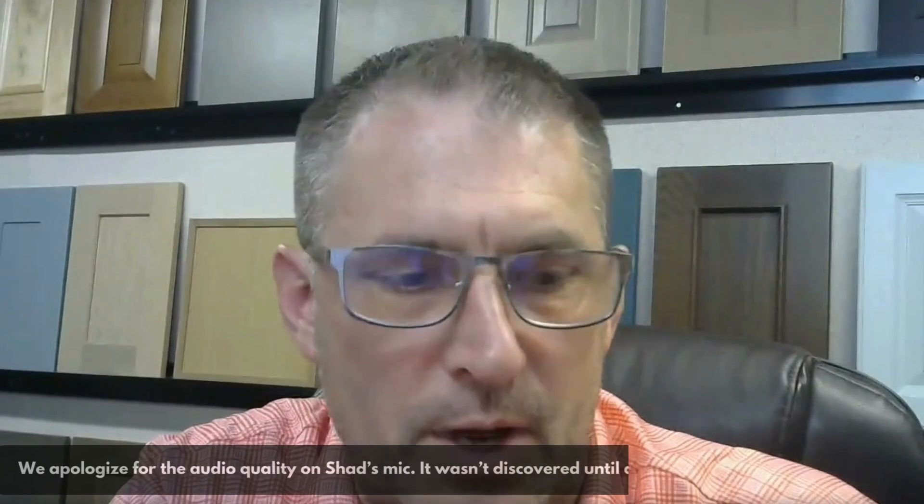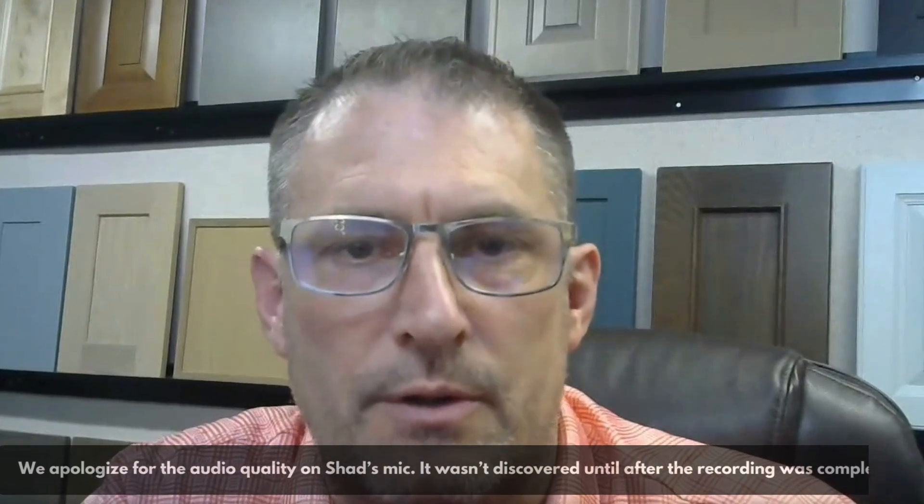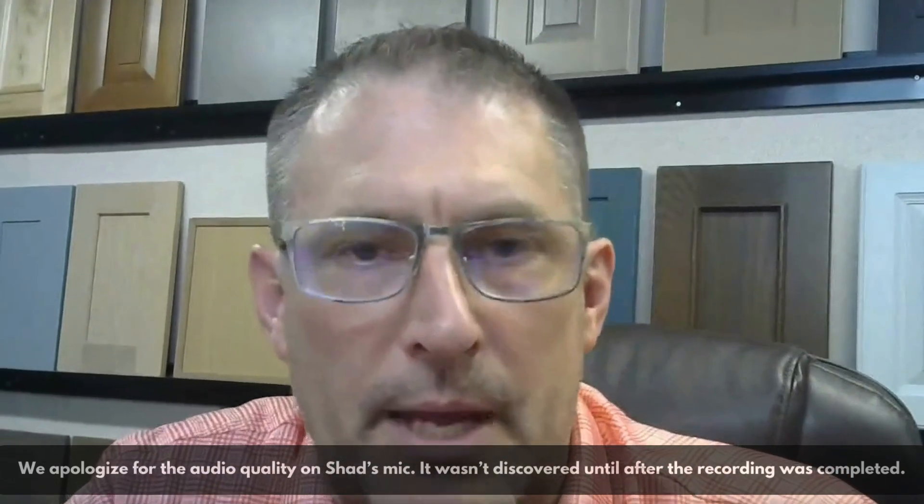Welcome, Marty, again to Kitchen Back Experts. I'm here with Yvonne Medivar. We've been talking in a previous video about multi-generational family needs in kitchen design. We're now going to shift and focus on aging in place.